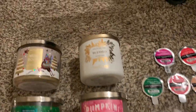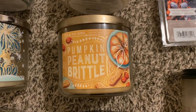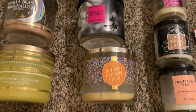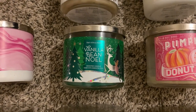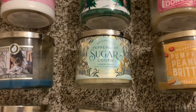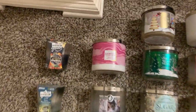Starting with fall Bath and Body Works three-wicks: blessed pumpkin pecan waffles — so yummy — pumpkin donut shop — one of my favorites — pumpkin peanut brittle — please tell me they're bringing it out again this year — hot cocoa and scream, cinnamon caramel swirl, and spiced gingerbread. Moving to winter: Merry Cookie, Vanilla Bean Noel — which I actually only used on the warmer because if you burn it you can't really smell it, but on a wax or candle warmer it works so well — peppermint sugar cookie, vanilla bean marshmallow, white caramel cold brew — one of my favorites — frosted sugar cookie, and strawberry pound cake.